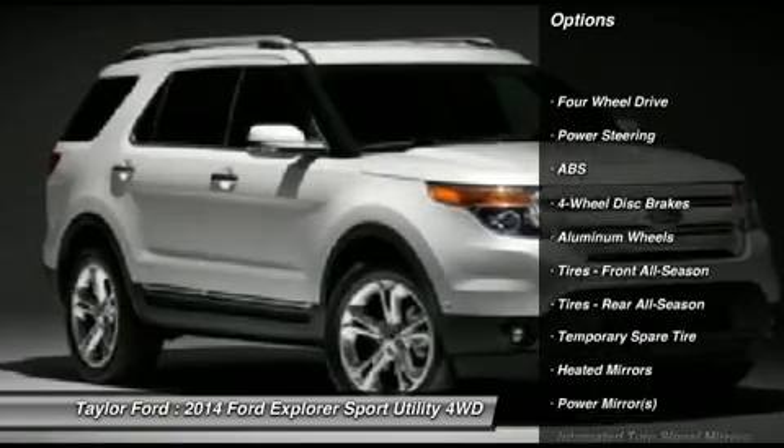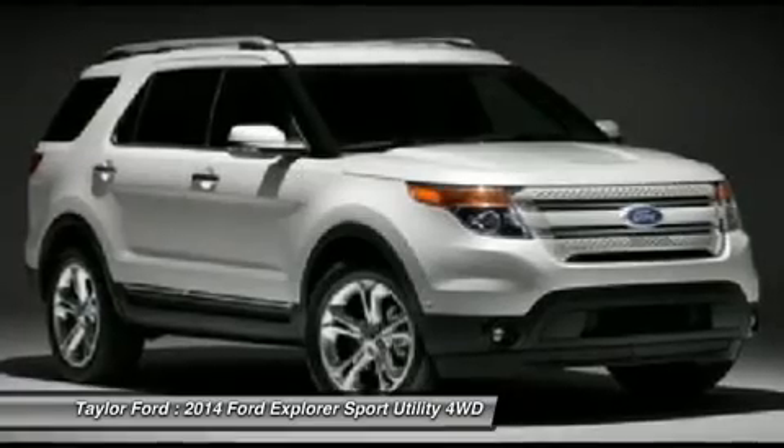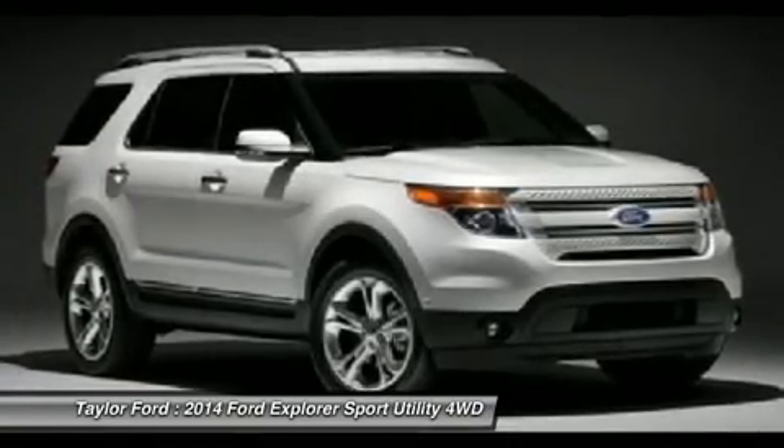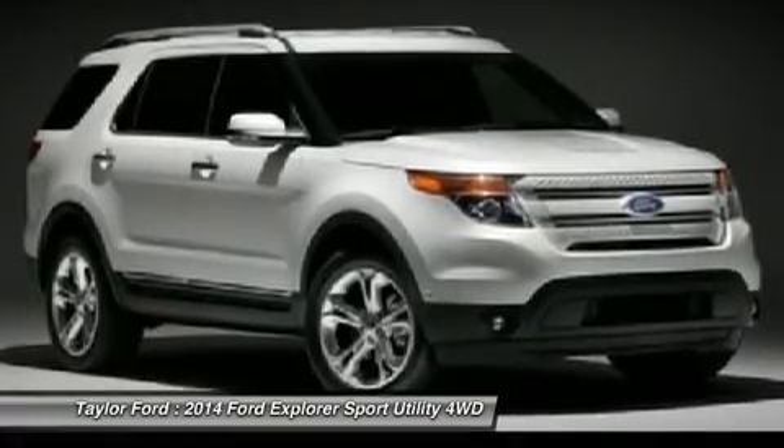Anti-lock braking system, power passenger seat, steering wheel audio controls, air conditioning, power steering, adjustable steering wheel, cruise control, four-wheel drive, keyless entry, floor mats.